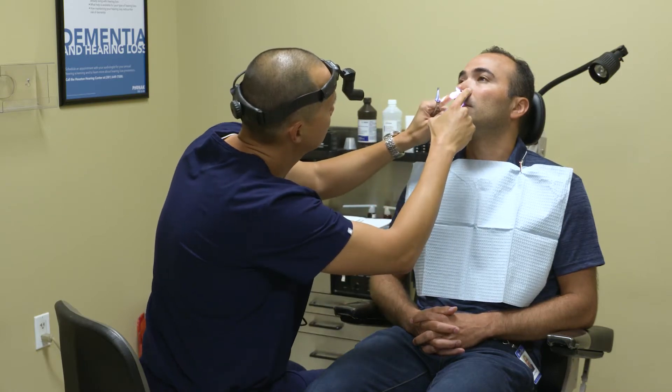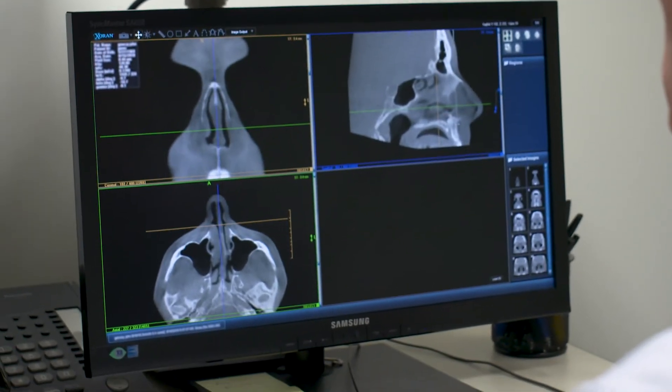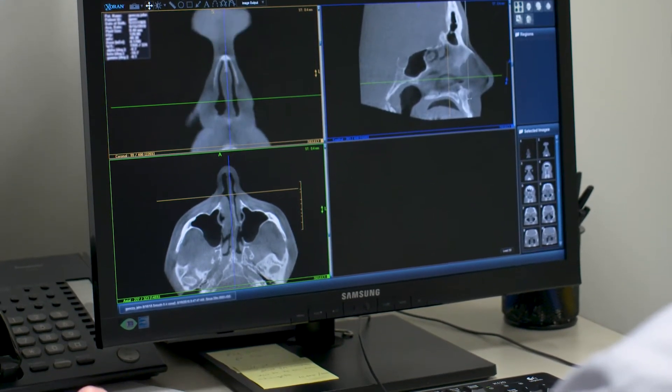When I see the patient and examine them and recommend the Vivere therapy, I tell them that this is a technology that's relatively new, but it's showing great promise because it serves to reshape and remodel the nasal valve area, specifically the lower lateral cartilage.